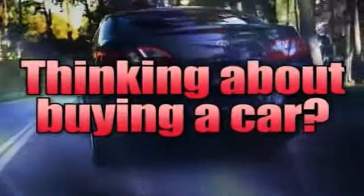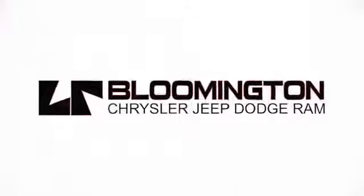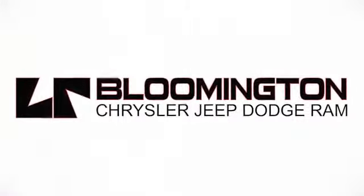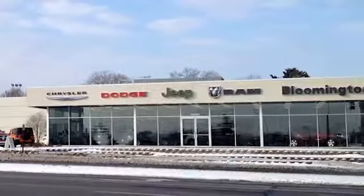If you're thinking about buying a car, you don't have to go very far. Larry Reed is the dealer that says why not. Whenever you're looking for Bloomington Chrysler, Jeep, and Dodge, they've got it.